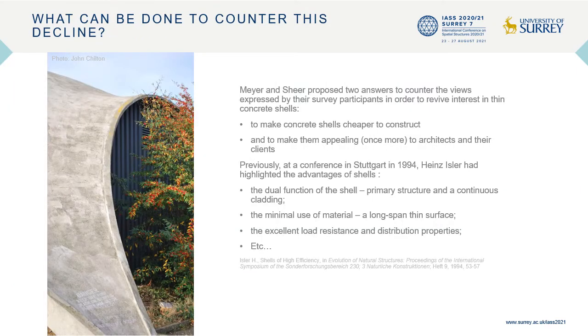What can be done to counter this decline? Mayer and Scheer proposed two answers: make concrete shells cheaper to construct, and make them appealing once more to architects and their clients. Earlier, at a conference in Stuttgart in 1994, Heinz Isler had highlighted the advantages of shells: dual function of the shell as primary structure and continuous cladding, minimal use of material as a long span thin surface, and excellent load resistance and distribution properties.